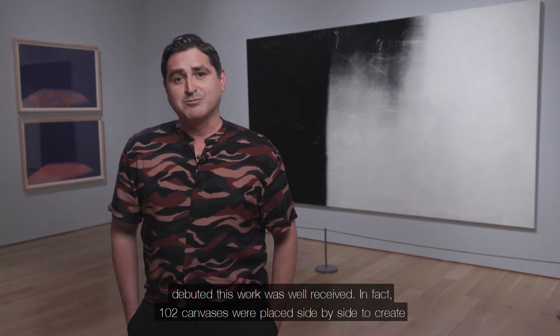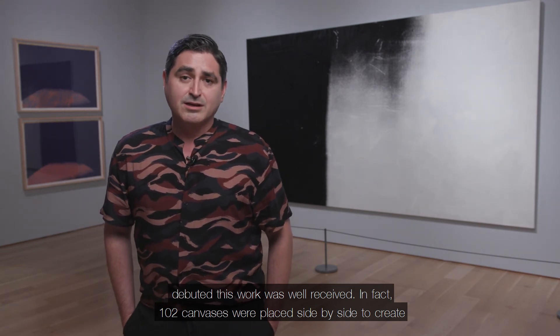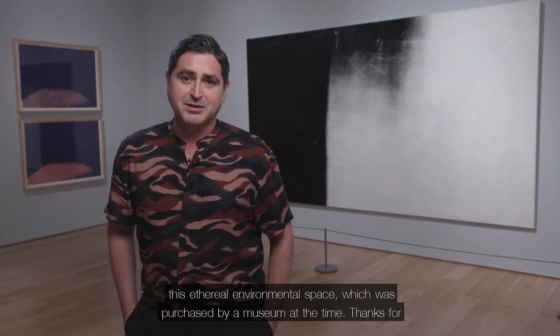The exhibition that debuted this work was well received. In fact, 102 canvases were placed side by side to create this ethereal environmental space, which was purchased by a museum at the time.